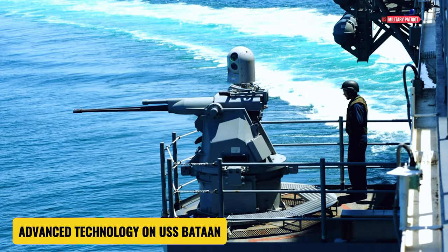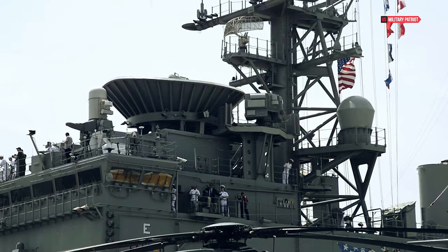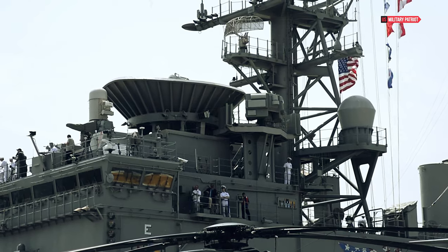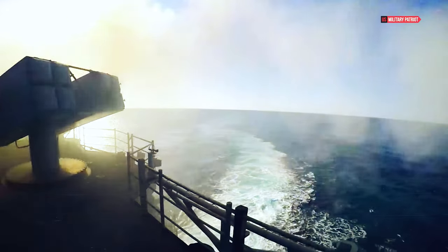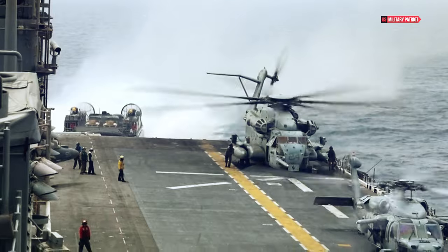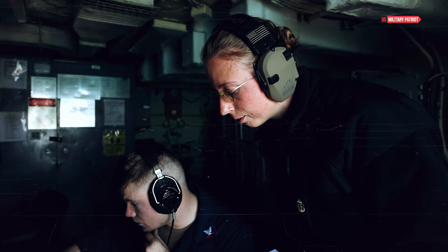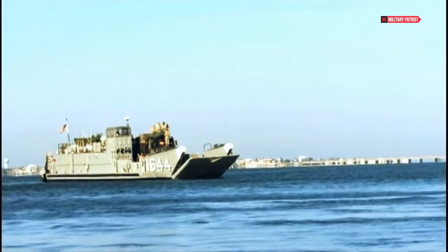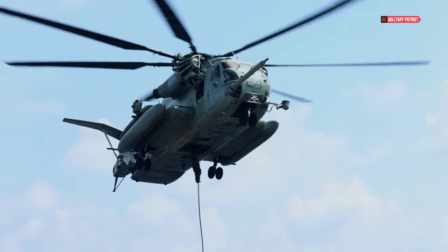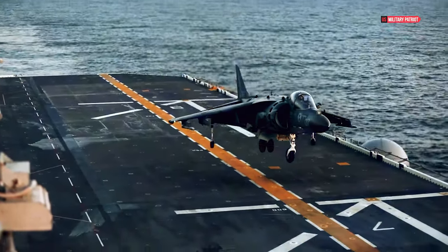USS Bataan is equipped with various advanced technologies that make it one of the most advanced amphibious ships in the world. Bataan is equipped with advanced defense systems, including radar and automated weapons, to protect the ship from air and surface threats. The ship has integrated communication systems that enable rapid and secure information exchange between the ship and ground forces. USS Bataan also has air control facilities that support helicopter and unmanned aerial vehicle (UAV) operations, expanding the ship's air capabilities.